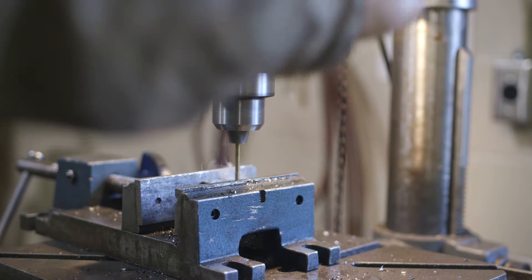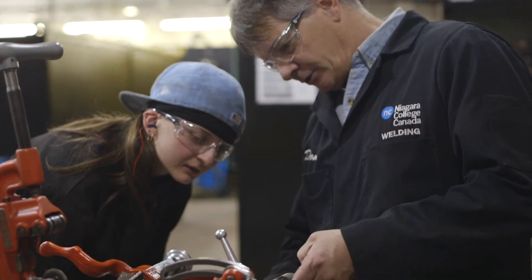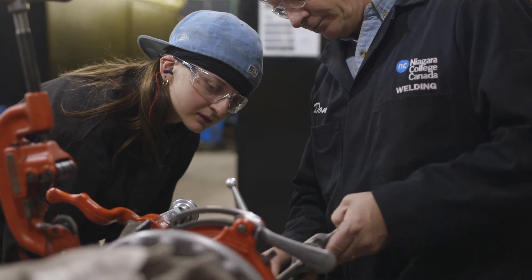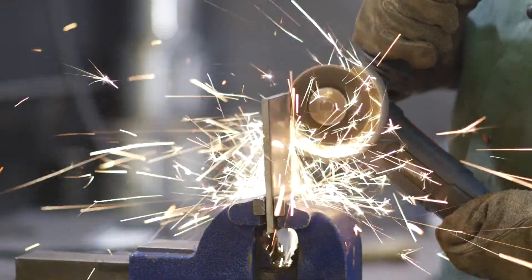Students graduate very well outfitted to get into the industry, and we do have a lot of good feedback from employers who are hiring our students. There's a real need for welders coming up — a lot of people are going to be retiring, and everybody needs a welder.